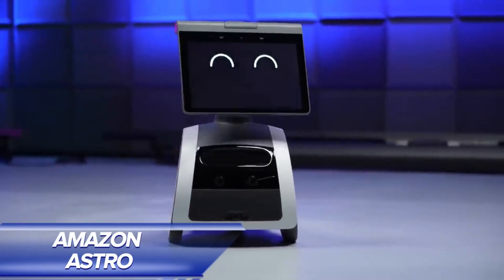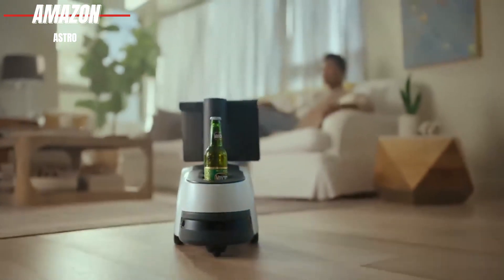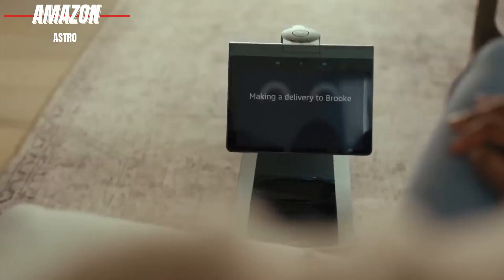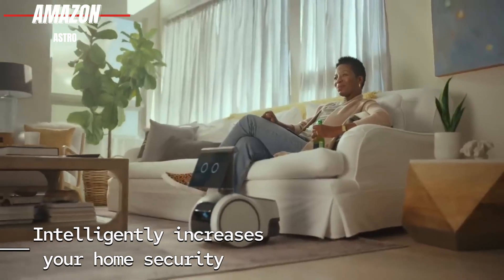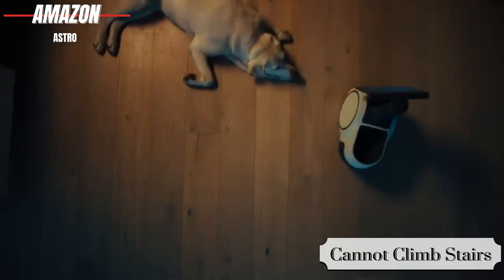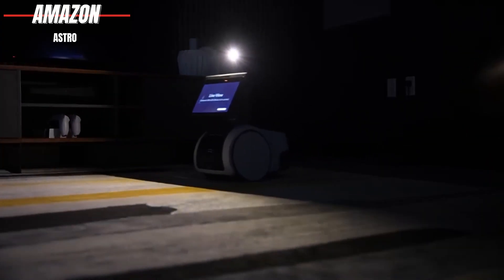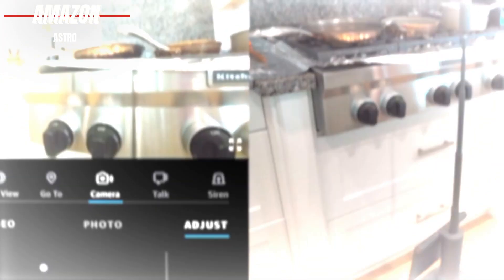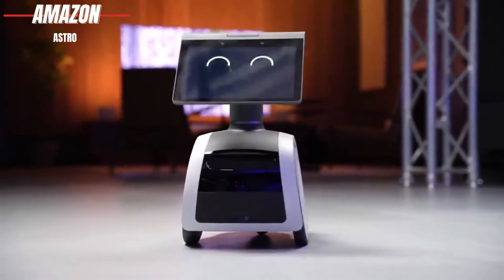Amazon Astro. It might look like something straight out of a sci-fi movie, but Amazon Astro is a moving device that smartly enhances your home security while offering all the functionalities of an Amazon Echo Home Hub. Astro can roam around your home — though it can't climb stairs, unfortunately — and can be directed to any room to send a live video feed. You can tell Astro to go to a specific room using voice commands and then watch the live feed from an Echo Home Hub or a mobile device. Astro uses motion and sound sensors to keep an eye on things when you're not home.